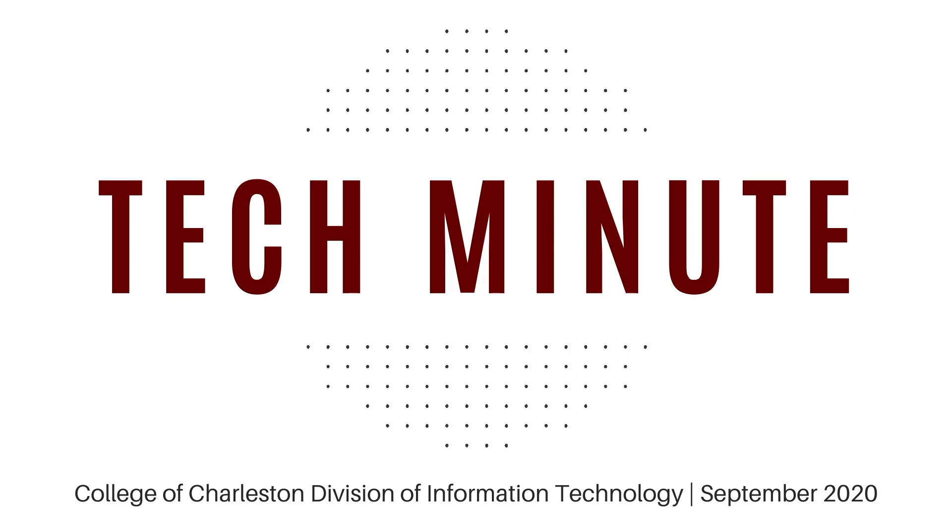This is your Tech Minute. I'd like to welcome everyone back for the fall 2020 semester. While things will be a little bit different here at the College of Charleston, we've spent a lot of time over the summer preparing our teaching and learning spaces to provide the best quality experience for our faculty and students.